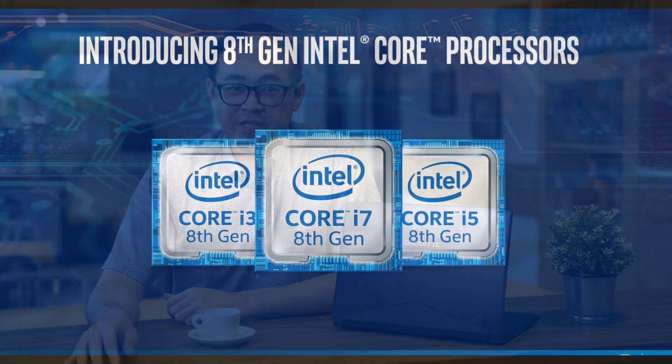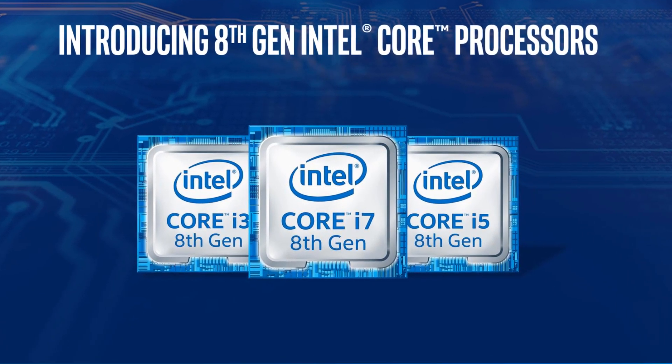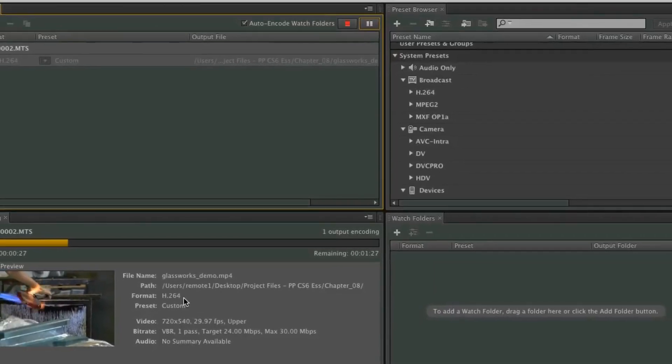As for performance, the Aero 14 is equipped with the latest Intel Core i7-8750H processor, effectively increasing the processing power by 50% compared to the previous generation.